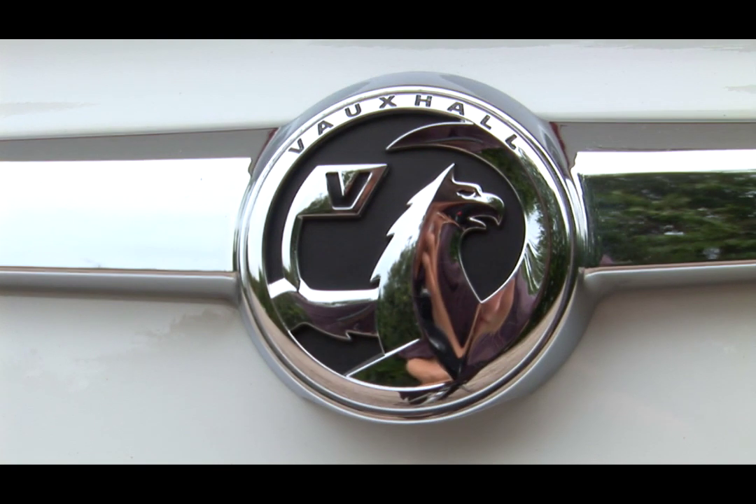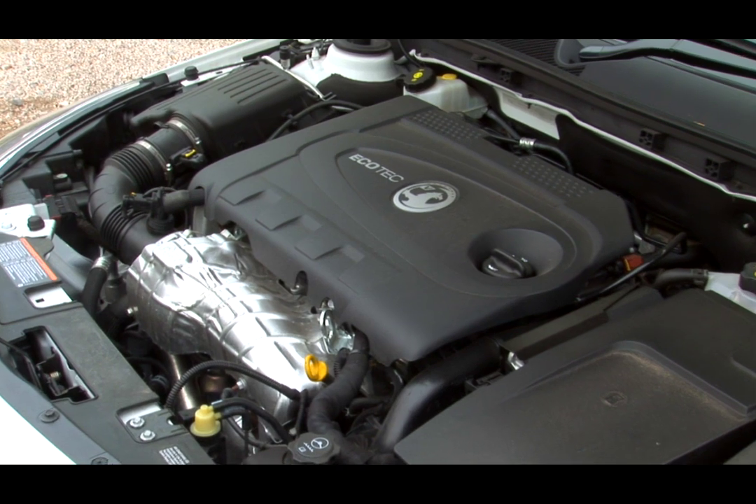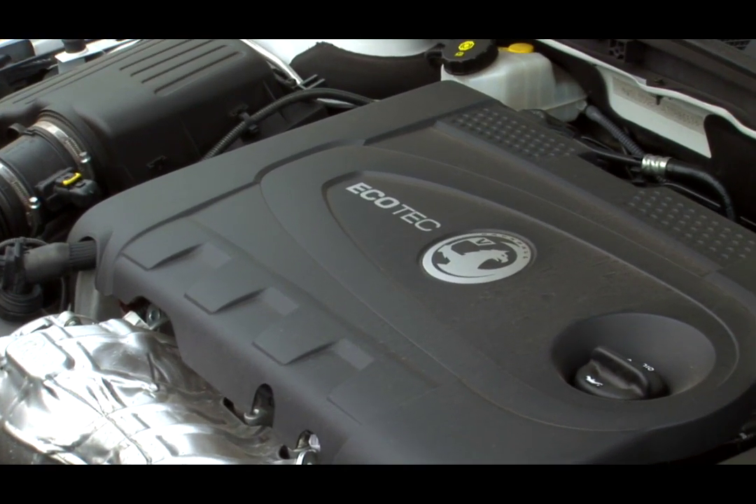There's also a 2-litre petrol engine with 220 brake horsepower that's worth investigating. If fuel economy and CO2 emissions are really important to you, then choose an Ecoflex version. They'll offer incredible fuel economy, and the associated running costs will be particularly low because of the low carbon emissions.